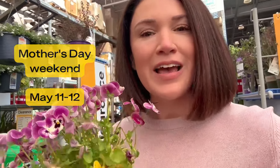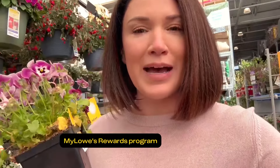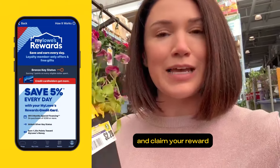Lowe's is giving away a totally free flower on Mother's Day weekend, and it's not just for moms. It's for anyone who's a member of the free My Lowe's Rewards program. All you have to do is open the app now and claim your reward.